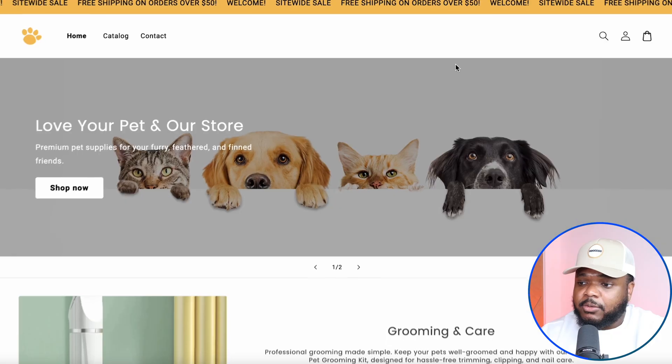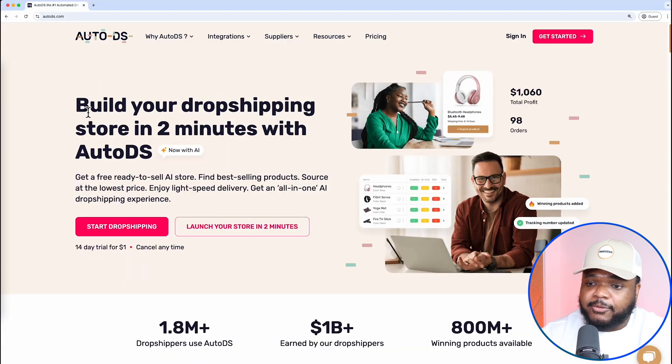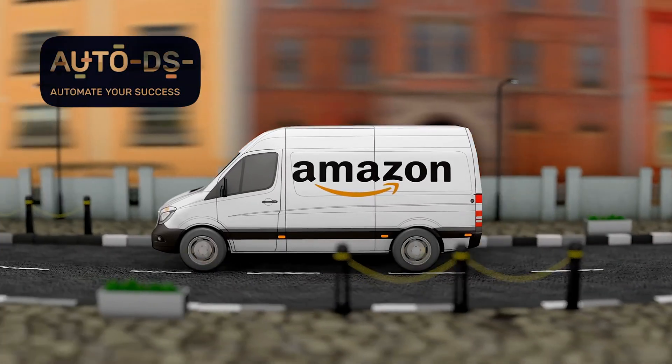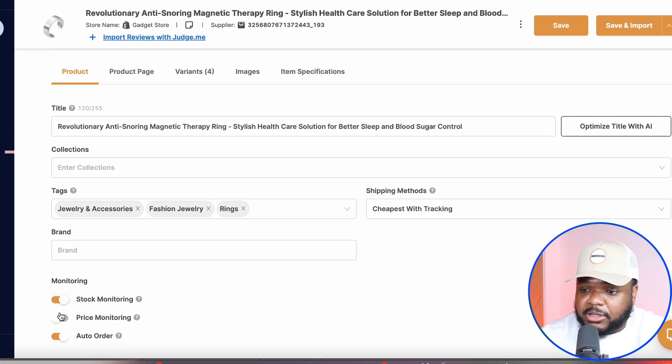AutoDS is going to be an integral part of this entire system. First things first, you're going to go through the process of building your site — you can use an AI store builder to do this for you. From there, you're going to sign up for a 30-day trial with AutoDS. AutoDS is useful for automatically listing products onto your site, and also for the fulfillment side of things, so it's definitely going to be necessary.